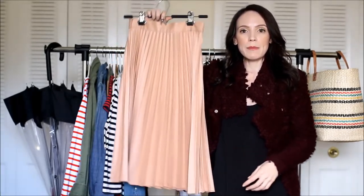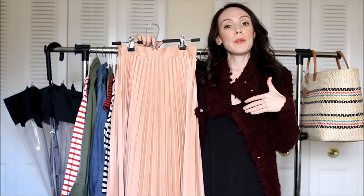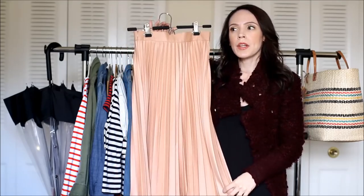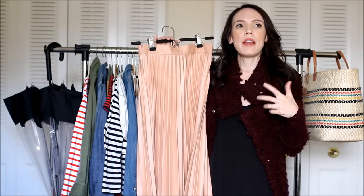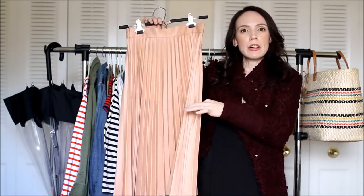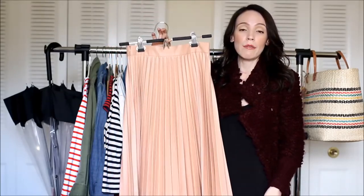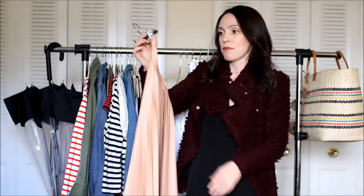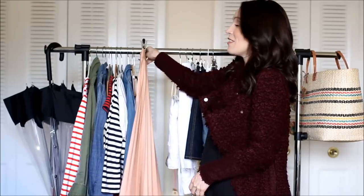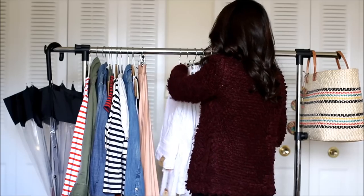Mini skirts are still going strong, and pleated midi skirts — M-I-D-I — are also still going strong. This one I picked up from Zara a few years ago, and the great thing is Zara brought them back. I've seen a similar one at Anthropologie, and Topshop makes a really great chiffon one. This one is a stiffer fabric. I've worn this for about a year or two — even in wintertime I love wearing it with boots and a big sweater.